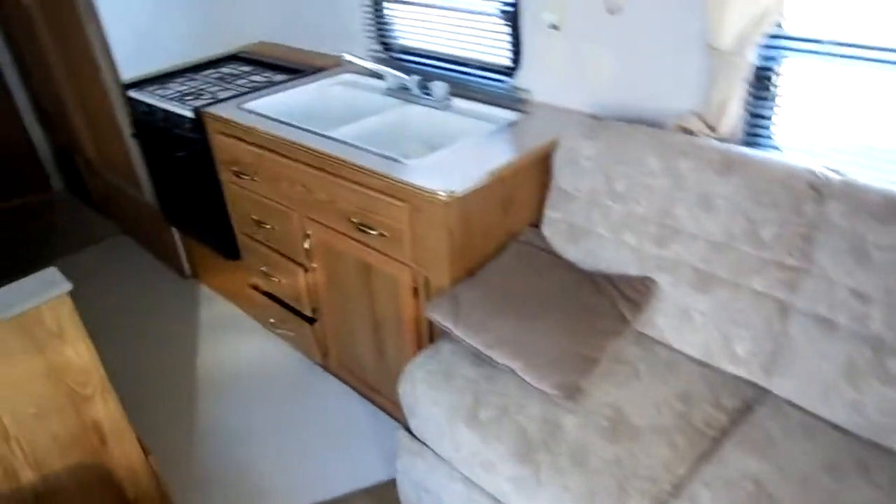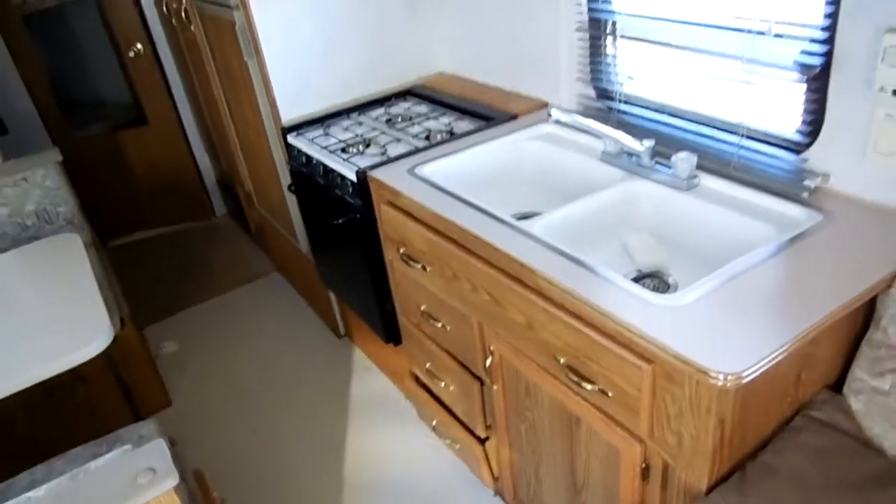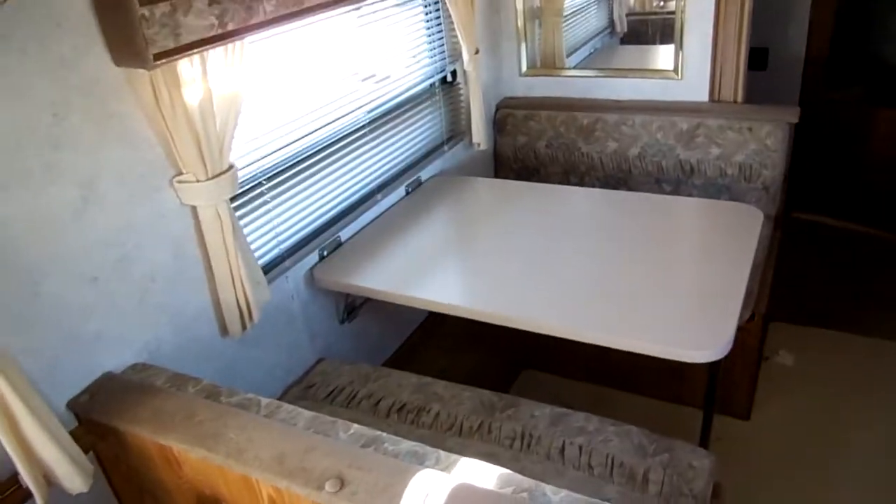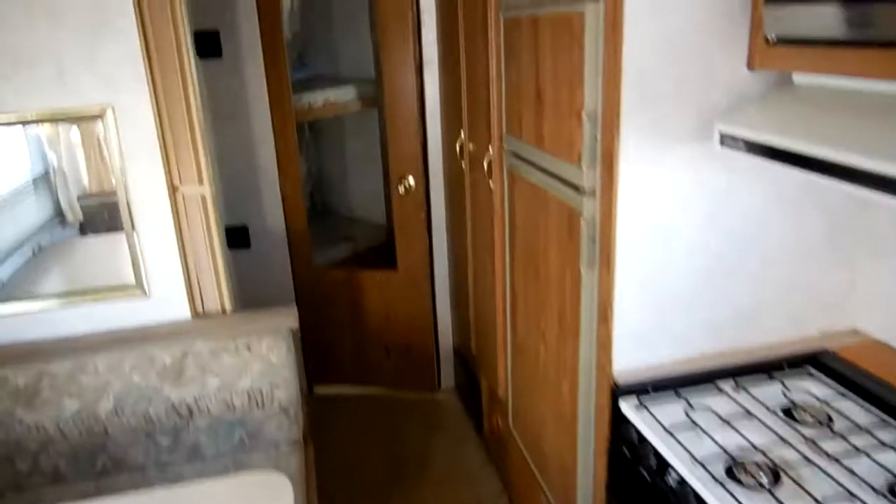The sleeper sofa makes a bed. Side kitchen with double basin sink, range top oven, and stainless microwave. The table booth folds down and makes a bed, so this RV can sleep up to eight people. It's got nice upgrade cabinetry, a two-way RV refrigerator freezer, and more hanging wardrobe closet space. The floor is very solid — it just needs a good cleanup — and this will make somebody a nice camper for a budget price.